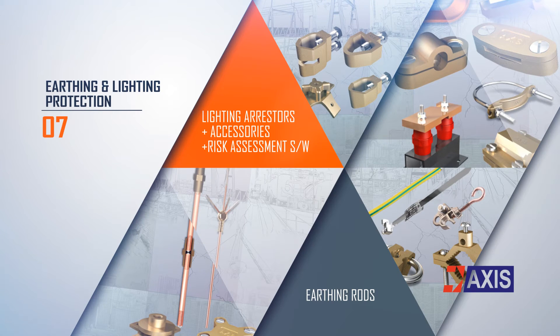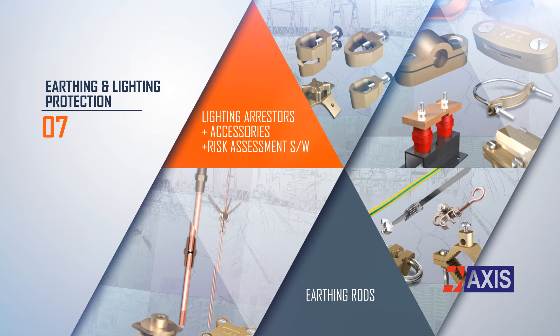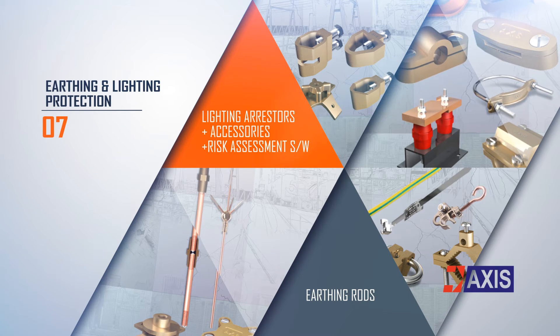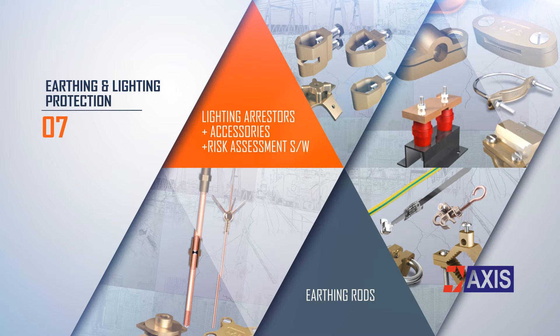AXIS provides a complete range of earthing and lightning protection systems in order to achieve total protection for structures, equipment, and the community. These products are manufactured in accordance with international standards such as IEC, BS, EN, UL, and IS. AXIS also provides proprietary risk assessment software that allows you to assess the lightning risk for your structure.